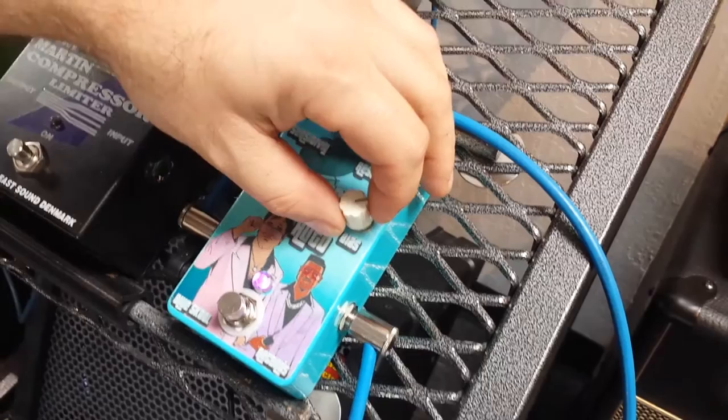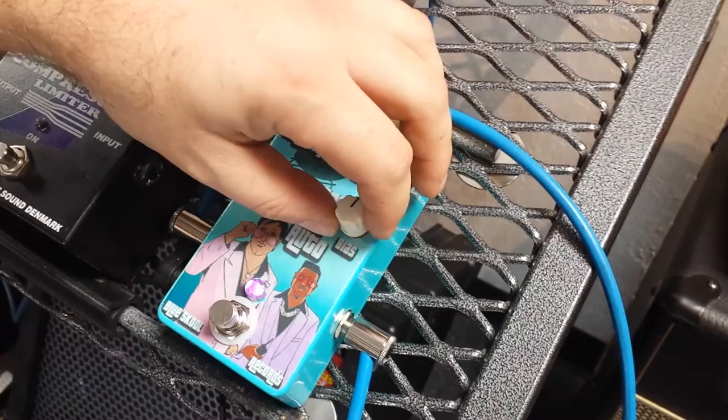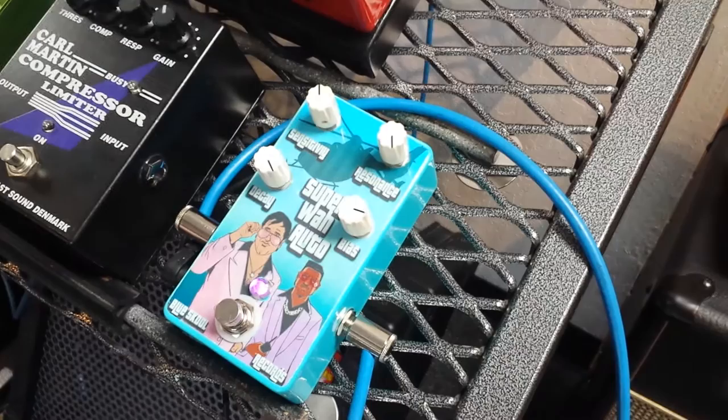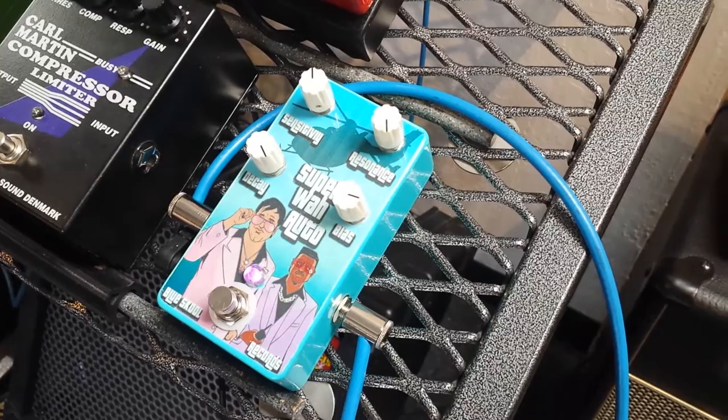Last but not least, we've got the bias, and this controls the sweep or the cue of the wah — giving you a more open wah sound or more of a wow. You can hear a longer sweep that gets you more frequencies.